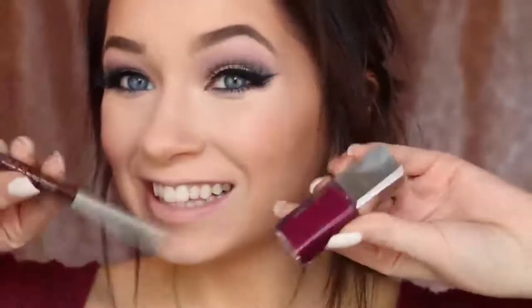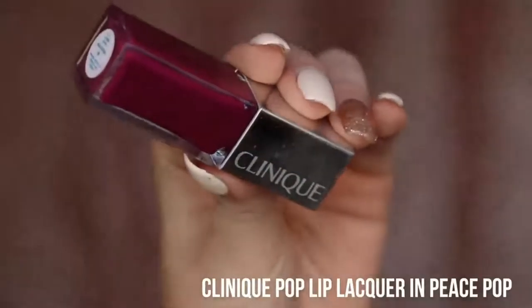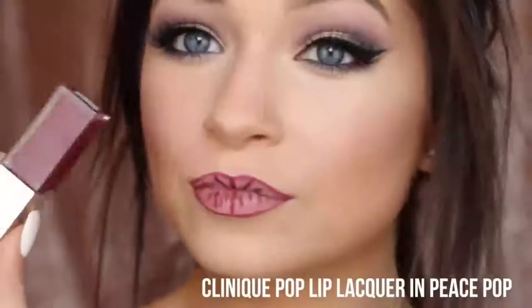Now time for the star of the show — lips. First I'm going in with a lip liner to line my lips, which gives the lip product a base to adhere to and last longer. I'm also contouring my lips to make them look a little bigger. After that, I go in with the Clinique Peace Pop Lip Color and Primer — I love this. This whole makeup look was inspired by the new Interactive Lip Pop video from Clinique, which I'll link below — they bring their lip colors to life in four ways in an interactive music video. Highly recommend checking it out.